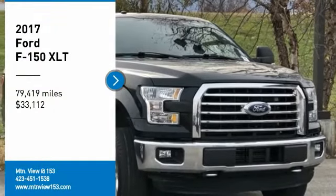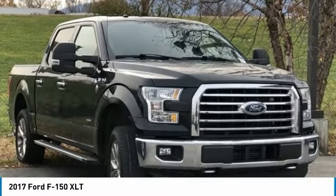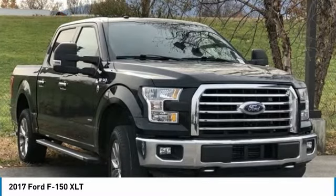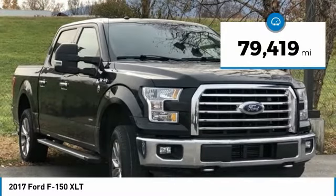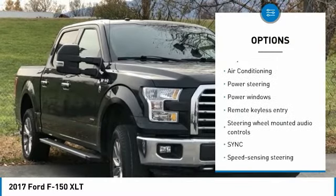Recent Arrival. Carfax One Owner. 2017 Ford F-150 XL 4D SuperCrew 4WD EcoBoost 3.5L V6 DOHC 24V Twin Turbo, 10-Speed Automatic. Bluetooth, SYNC Free Phone, Service Records Available, Fully Detailed. We have all of your financing needs covered — ask us how to get pre-approved today.